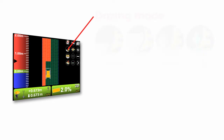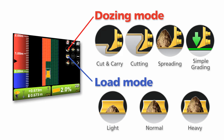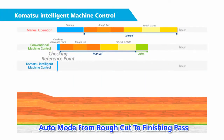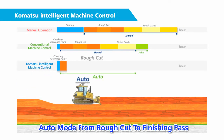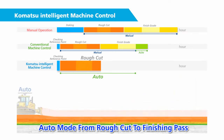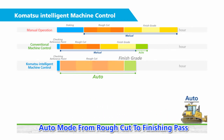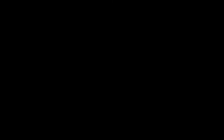To further improve machine performance, intelligence is added in the form of four dozing modes and three load settings that are operator-selectable to optimize system response for the actual application. With Komatsu's intelligent machine control, the dozing process is automated from rough cut to finish grade, ensuring maximum efficiency and productivity for every pass of the machine while still providing finish grade accuracy.